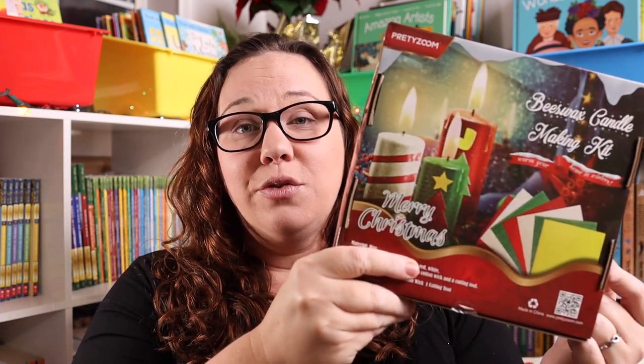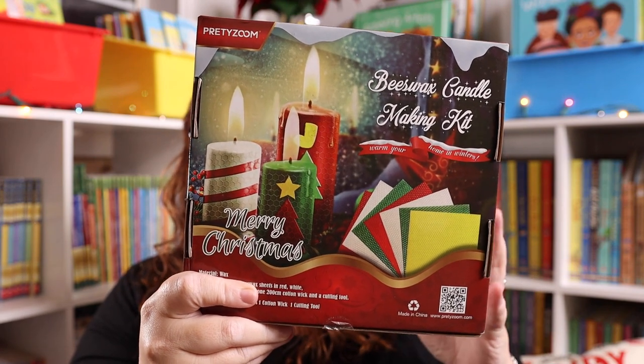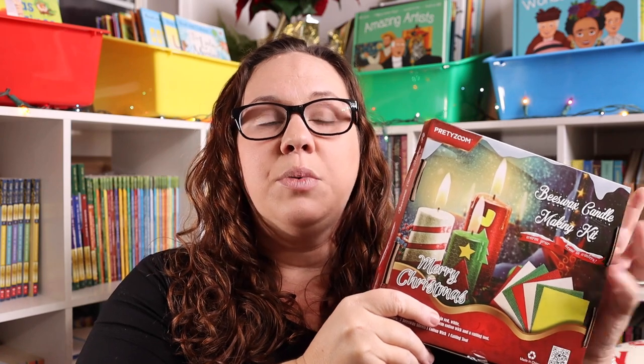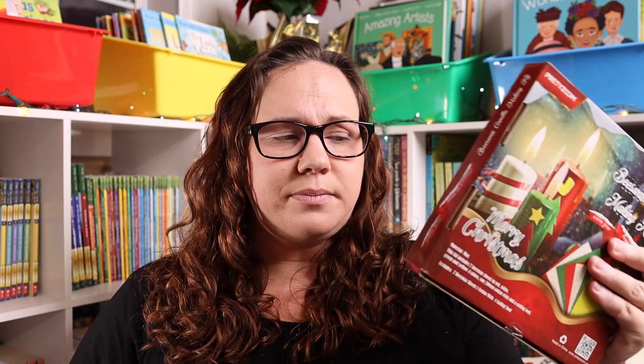The next thing I have is something that I find us buying over and over again, and it is beeswax candle kits, which are perfect if you have a little artist or creative person in your life, because you can create all kinds of really fun candles. This specific one is a Christmas one that I just recently purchased for us to do for the Christmas season. But we have done multiples of these over the years. The really big kits are my favorite because they come with like 12 pieces of wax, so there's more for you to use. I'm really excited to make some Christmas ones with this one.